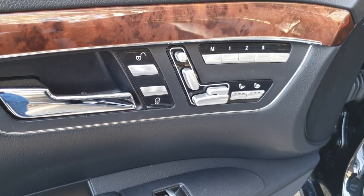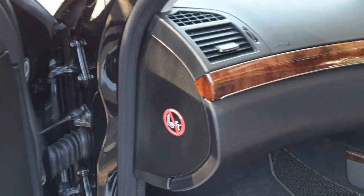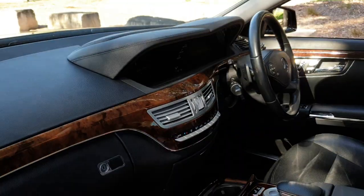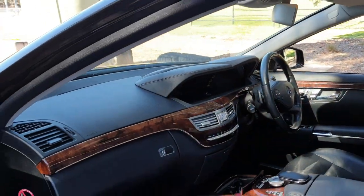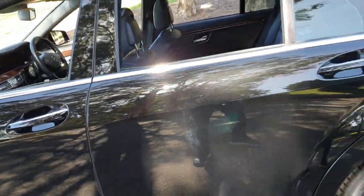Electric chairs with memory on both sides of the vehicle, air conditioning in the seats, heating in the seats. The timber is in superb original condition, log books from new, spare keys, and it does have an electric rear blind. Keyless entry, keyless start.